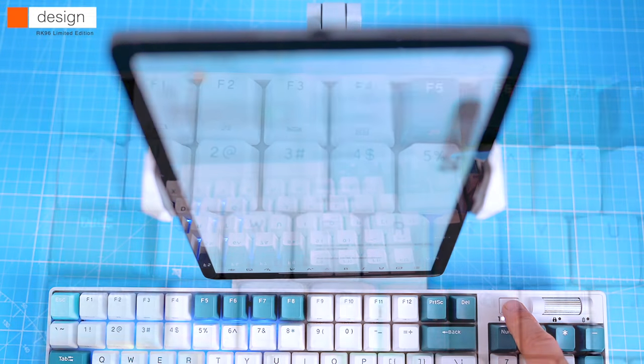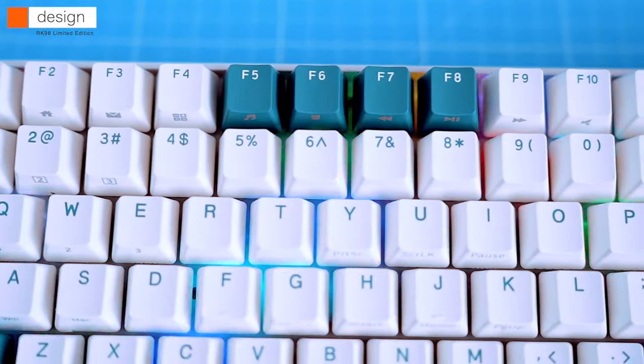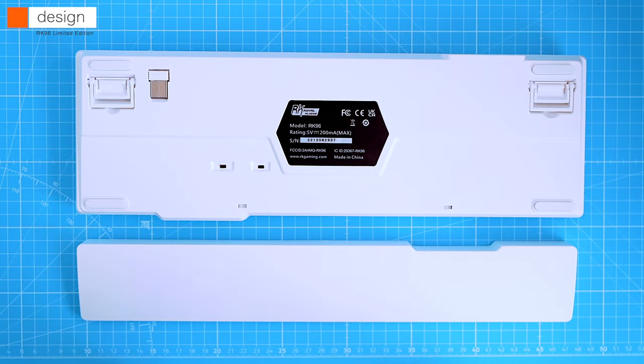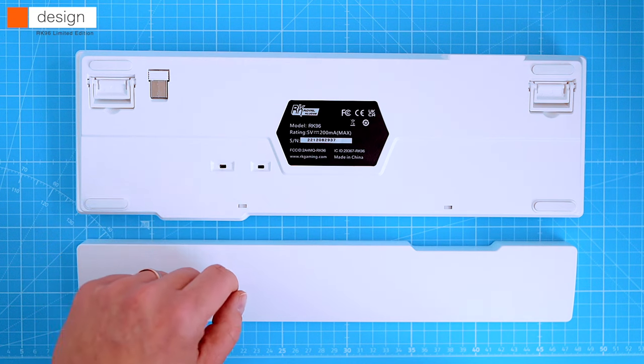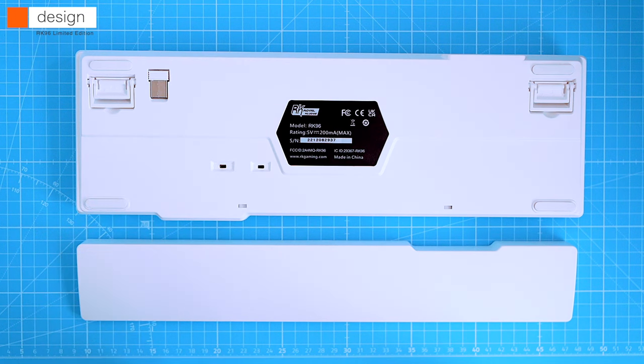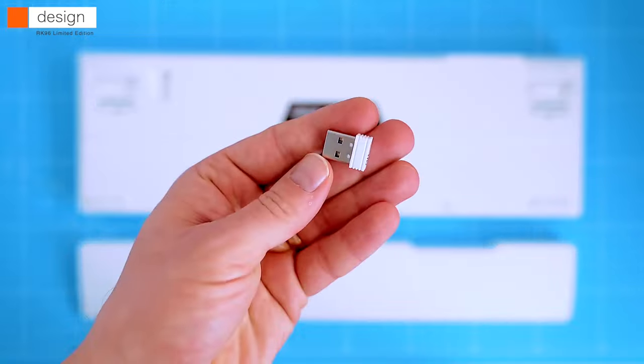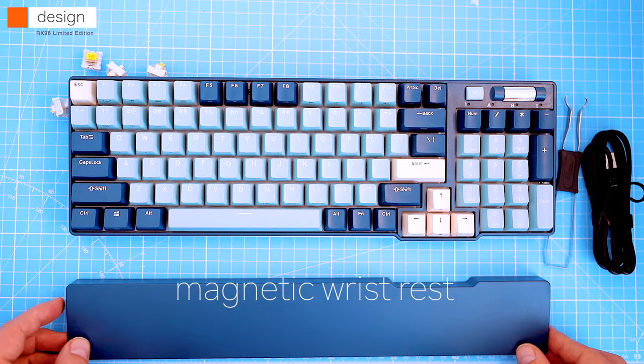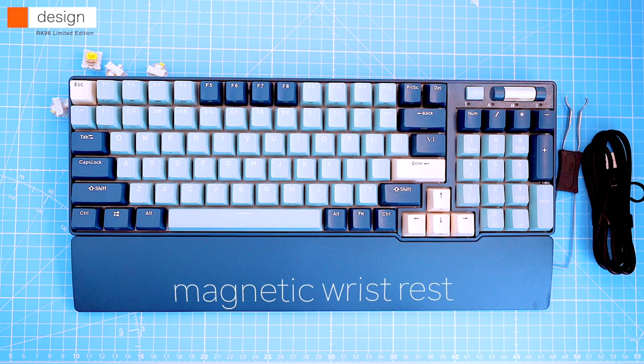The function keys double as media control keys in conjunction with the function key. On the underside of the RK96 we have four rubber feet, an on/off switch, the Bluetooth and 2.4GHz wireless toggle, and a wireless dongle in its dedicated slot.